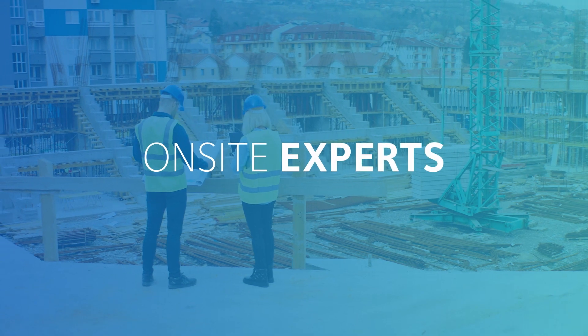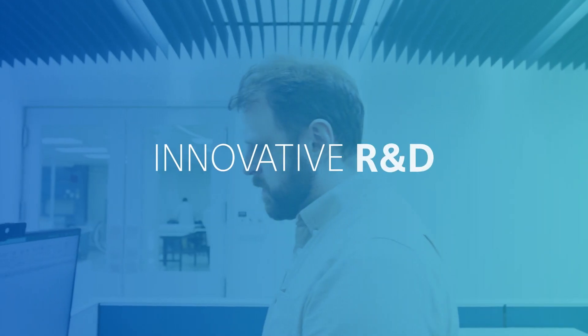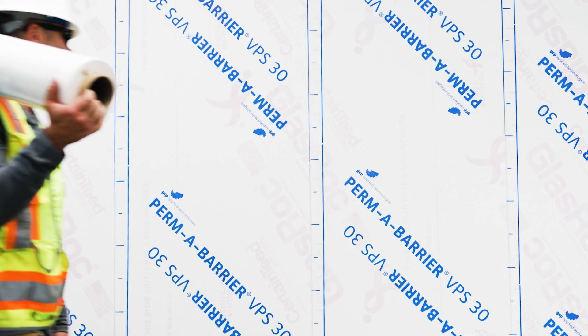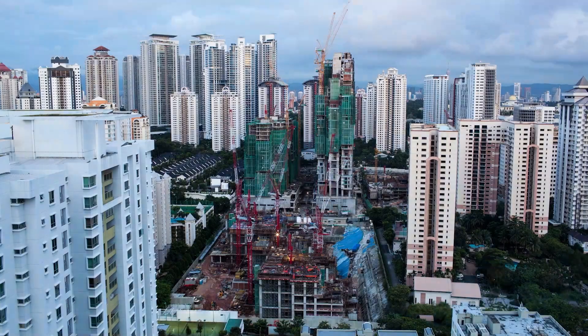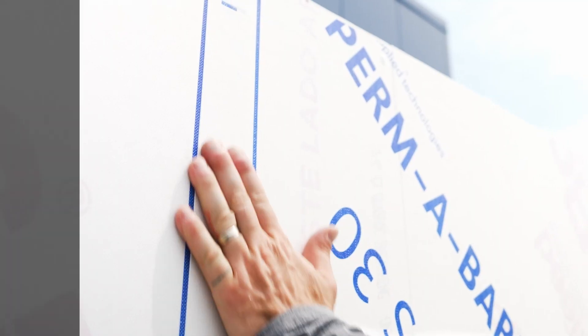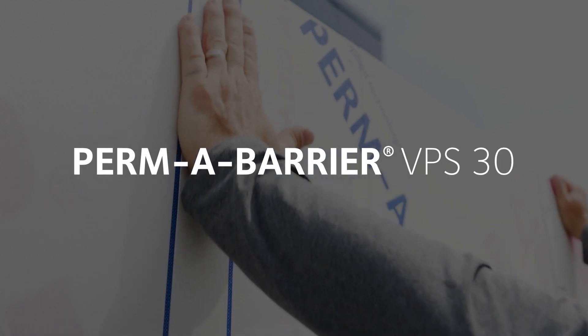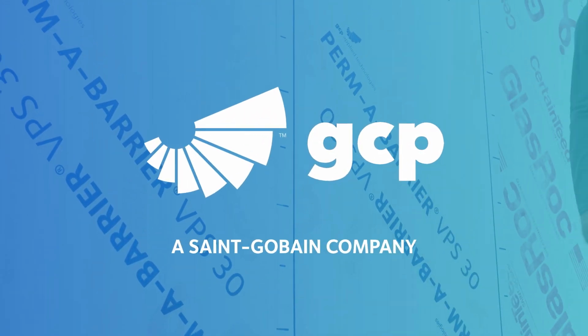Backed by on-site expert support, decades of proven performance, and innovative R&D, building owners get peace of mind knowing they're protecting their investment. Made in America, red list free — Permabarrier VPS 30 is your trusted air barrier system from GCP, a Saint-Gobain company.